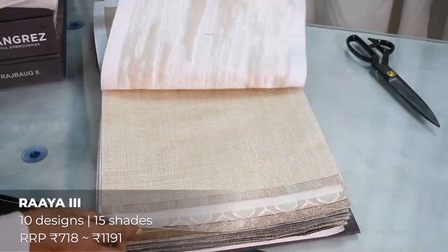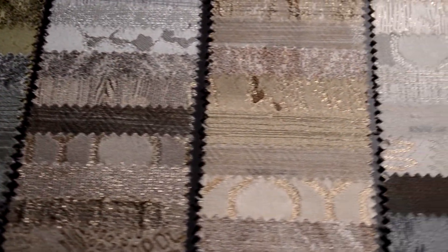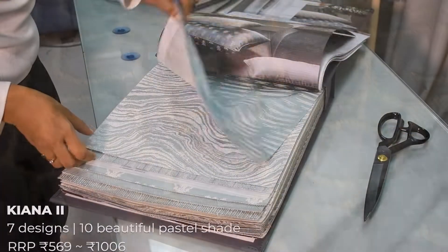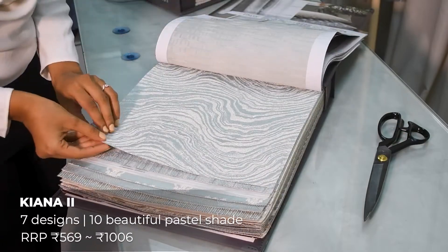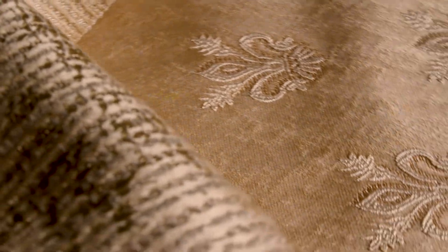Raya 3: zari look textured fabric for curtains and cushions, with 10 designs and 15 shades in metallic sheers and jacquard prints. Kiana 2: curtain and cushion fabrics with lurex, foil and satin weave, featuring 7 designs and 10 beautiful pastel shades.